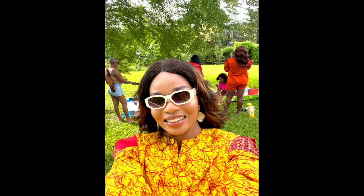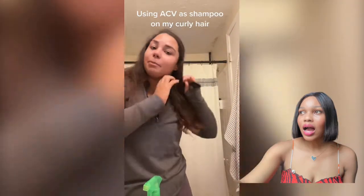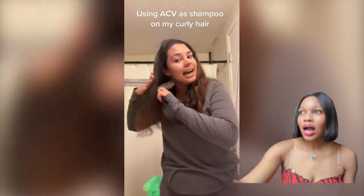I want to know what you guys think, but wait and see how people are using it and how their hair looks after. I have been convinced to do the apple cider vinegar as shampoo for my hair, and I have not seen it on really curly hair, so we're going to do it for 30 days.